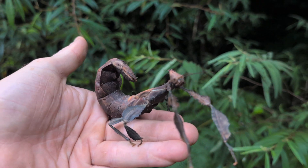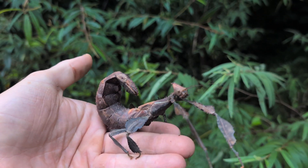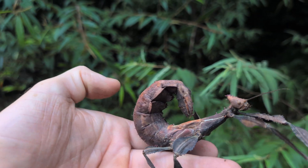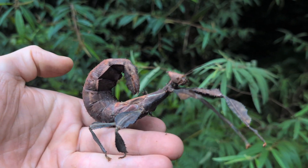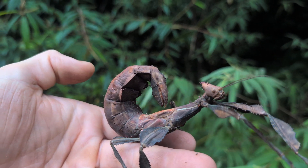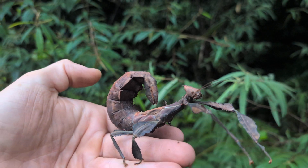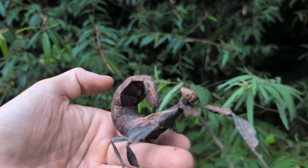This would be a female because it's quite large, and one of their defensive mechanisms is curling the tail over like this. People say it represents a scorpion, but I don't know if that's really what they're trying to do — but it works, it's definitely a threat.